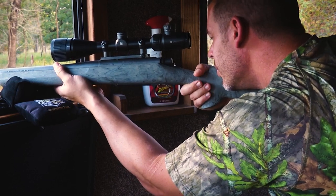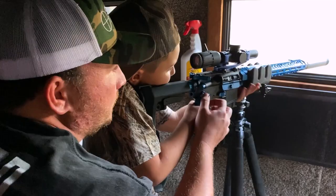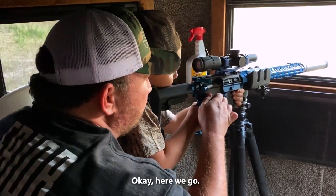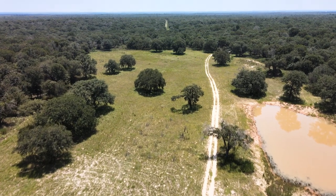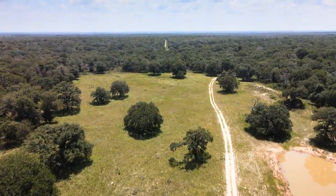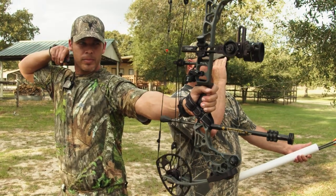Oh my lord, that is a badass deer. Be ready buddy. Okay here we go. Well howdy everybody, I'm Keith Warren and welcome to the show here at the Texas Hidden Springs Ranch. This is my place and on today's program we're going to be going out with some deer hunters that are basically all returning hunters.